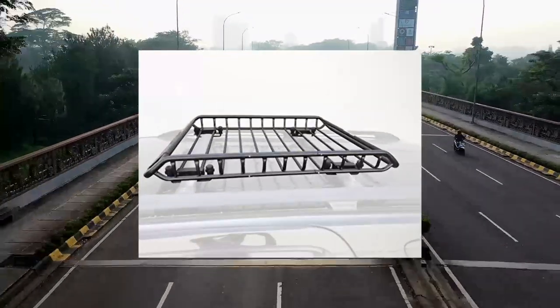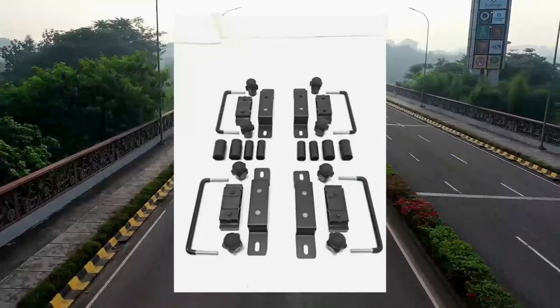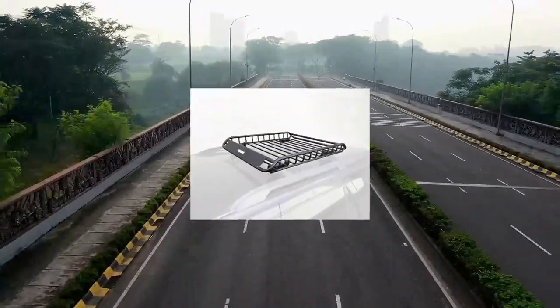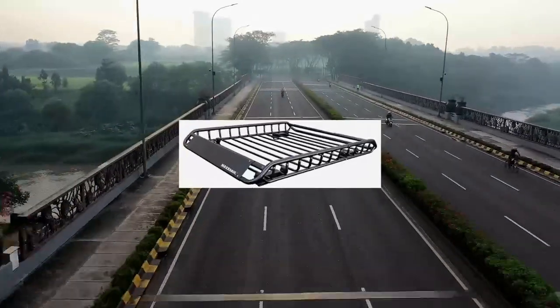The 46x36x4.5 roof rack rooftop cargo carrier steel basket provides instant cargo space for vehicles with cross bars.